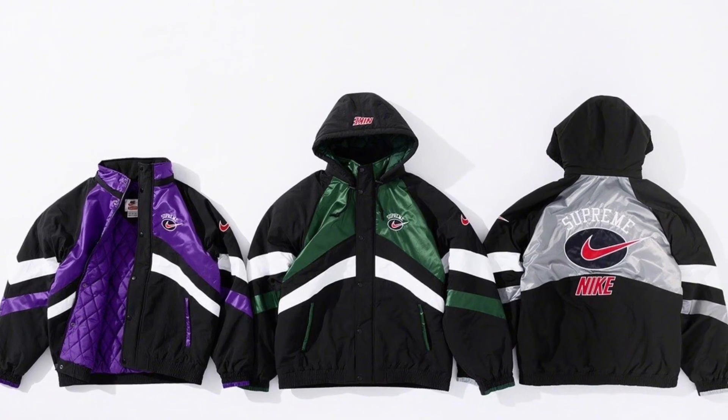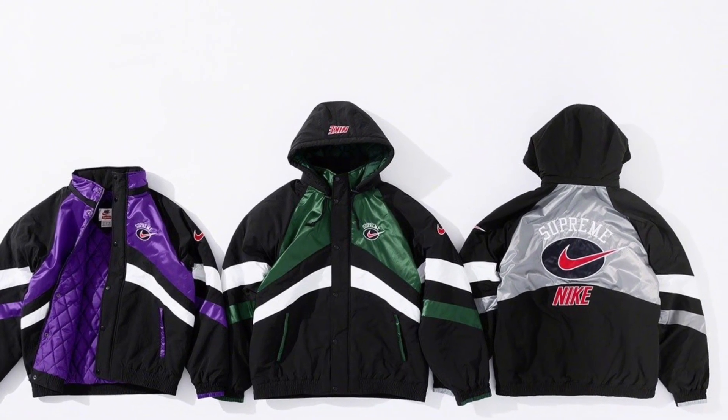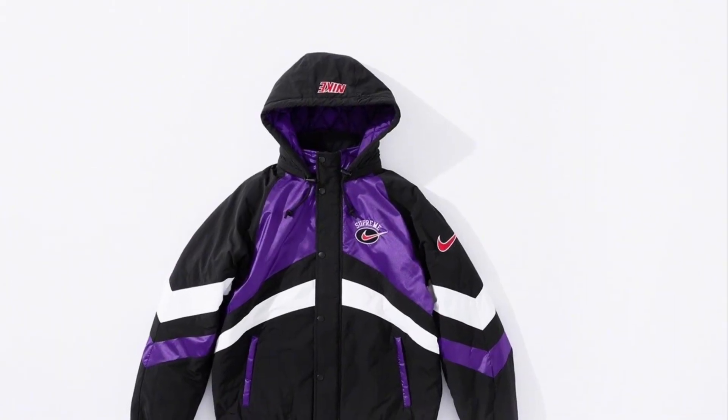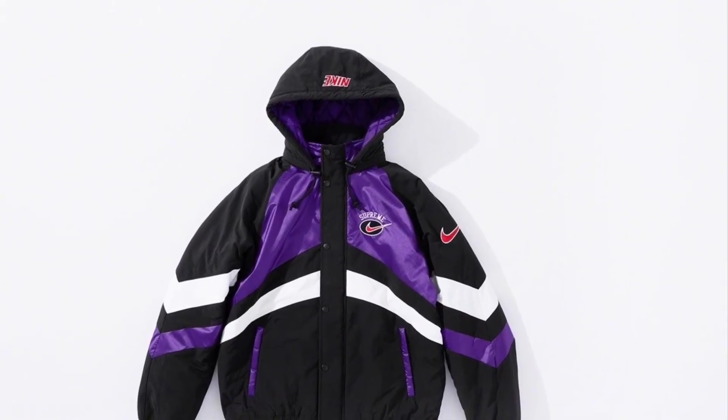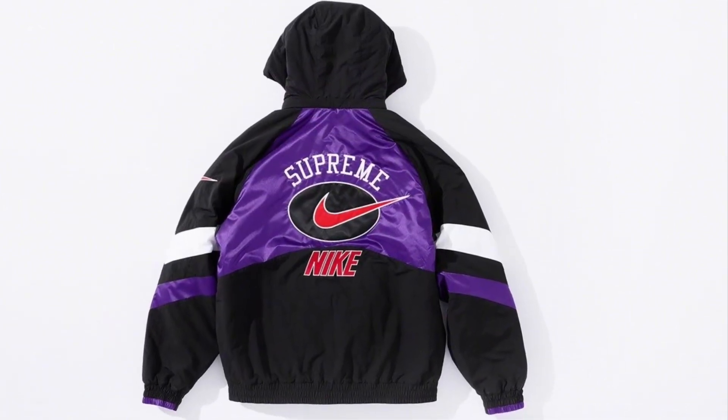The most sought-after item in my opinion is going to be the water resistant hoodie. This features three different colorways coming in green, purple, and silver. The purple colorway is going to be the most wanted one in my opinion — it's probably going to go for the most money on the resale market.